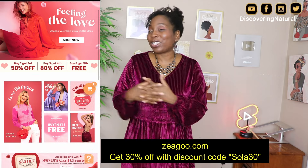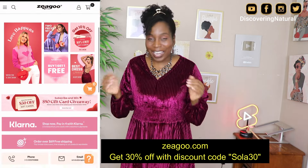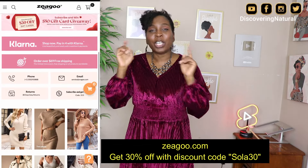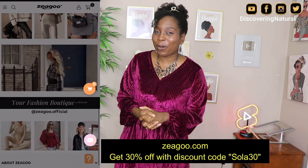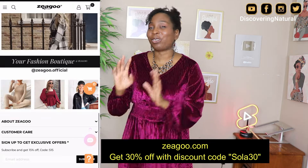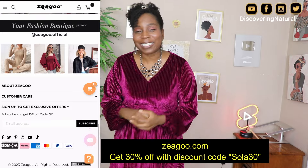Those are the outfits from Zeagoo and I hope I've convinced you that you can wear your natural hair anywhere and it's going to look perfect. You have the confidence to build that. Please check out zeagoo.com and use my discount code Shola30 to save 30% — I really appreciate it. If you enjoyed this video, you'll also enjoy these two Zeagoo videos I've put out that you all loved. Please go watch those if you haven't already. Thank you so much for watching and I'll see you in the next video. Bye.